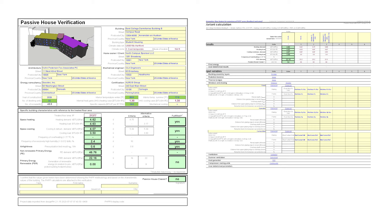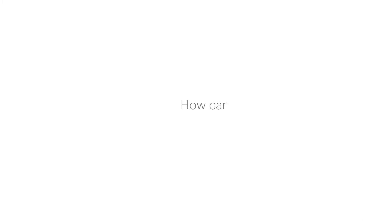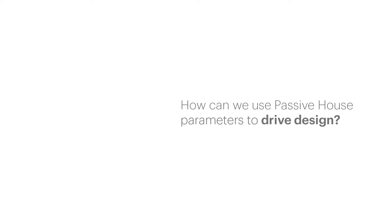At a base level, a Passive House building really wants a planar envelope. It makes all the detailing easier and it really aids in proving out that you've met the Passive House criteria. But for this project the building has to feel welcoming — it has to create a welcoming environment on the outside for the students and on the inside for the students.